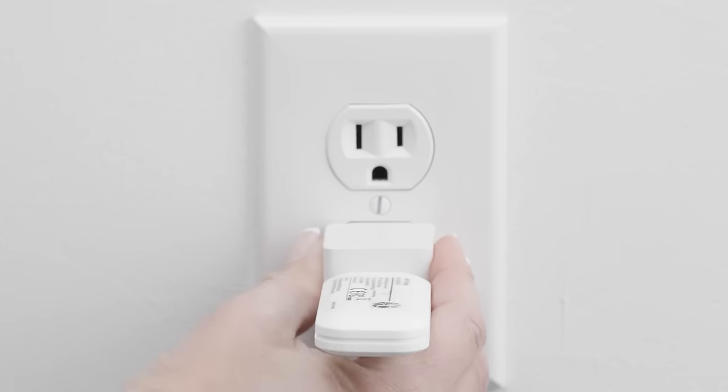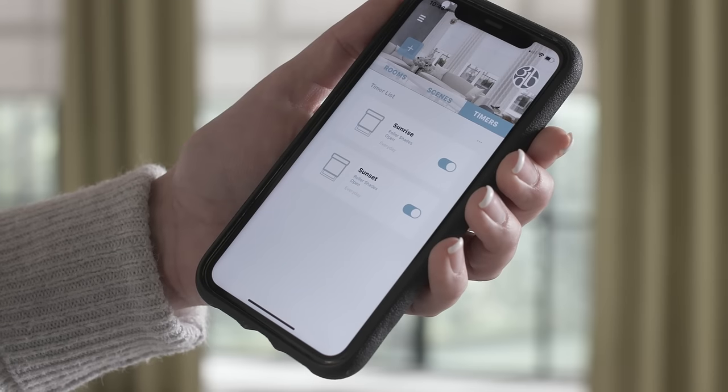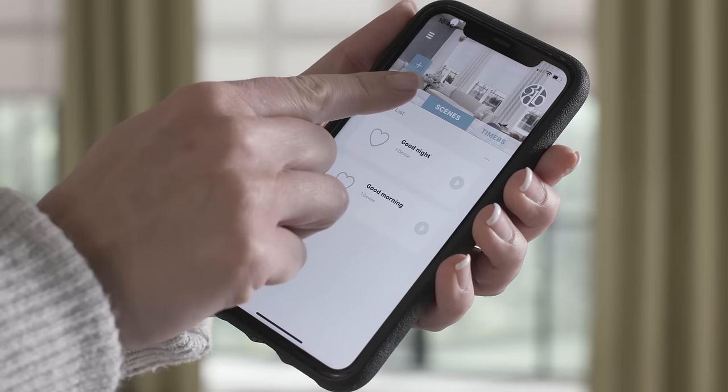And with the 3-Day Blinds Hub and App, the options are truly endless. You can create scenes and timers to automate what your window treatments do and have them operate on a schedule.